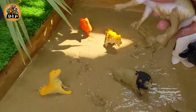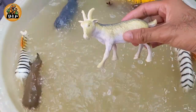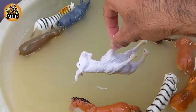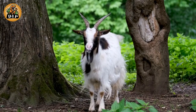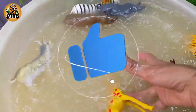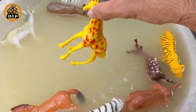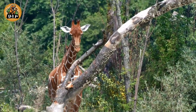The next animal is goat. Many species of wild goat are endangered. Goats are often farmed for their milk and cheese. Giraffes are found in the dry savannas of Africa, where they roam among open plains and woodlands.